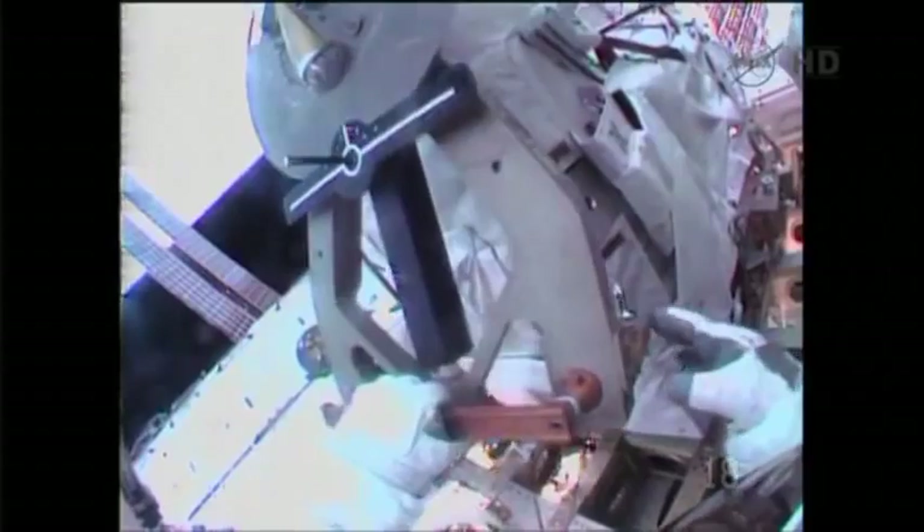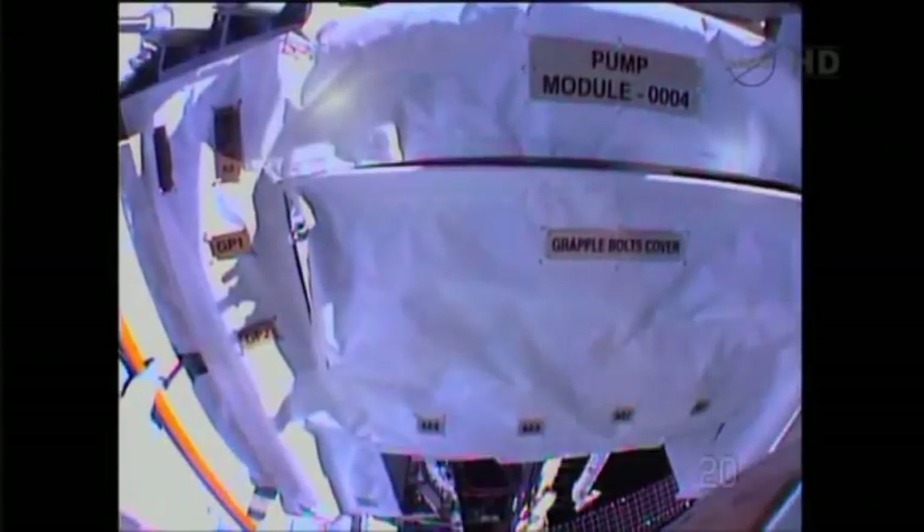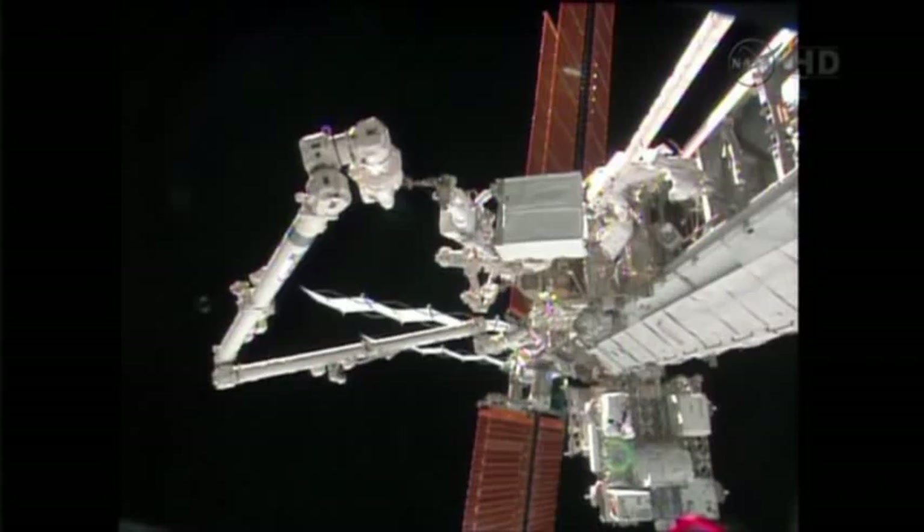Roger that. This view on board the International Space Station as it flies 261 miles above the South Pacific Ocean gives you a pretty dramatic view of exactly how big this pump is. You get a sense of just the sheer size of it.